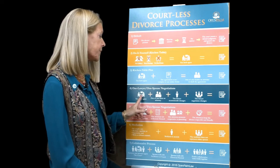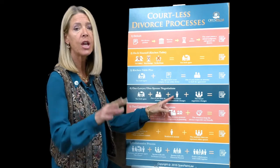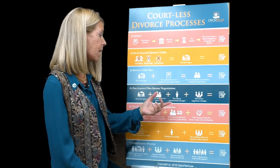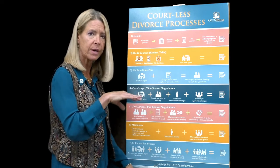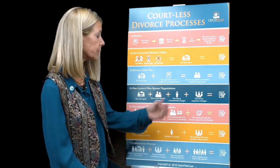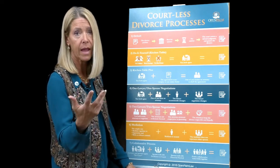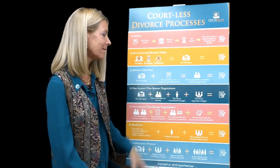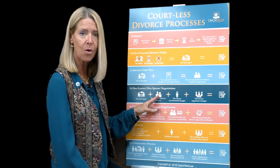With the one-lawyer, one-spouse process, you both agree and one of you hires an attorney to do the paperwork. The lawyer might recommend some changes to what you've agreed to, or maybe drafts it up and you take it to your spouse and it's not exactly what they thought you had agreed to. Your spouse may call the lawyer, or the lawyer calls your spouse, and the three of you negotiate the changes — which is why the picture has three people in it. Then you go to court and get divorced.